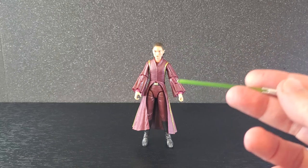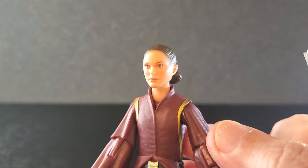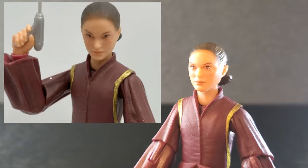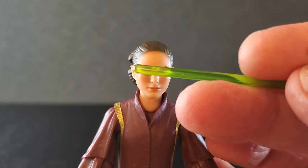Here is Padme out of the box, and I'm impressed. This is actually a very nice looking figure. I am particularly impressed with the face — the Natalie Portman likeness is there. I think it's better than the render for sure. The render looked a little rough, and those early shots floating around on Reddit — this is much better than those. The eyes look good, the nose and the mouth, the two little moles there, nicely done.